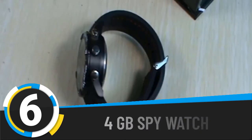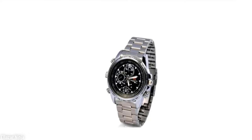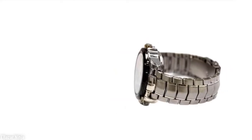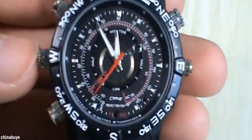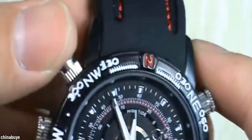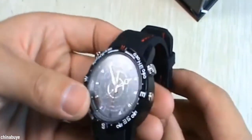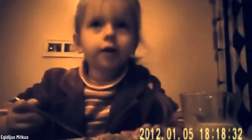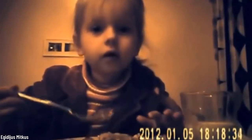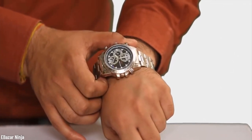Number six: 4GB spy watch. We talked about always wanting to be a spy — well, here is another gadget for you. This watch by Quartz looks like a normal, nice watch that nobody will take a second look at, and that is its secret. It can record both video and audio, and nobody will know you're doing it unless you tell them.